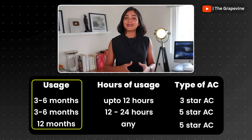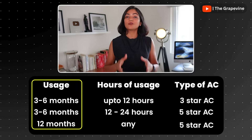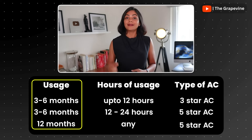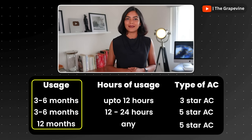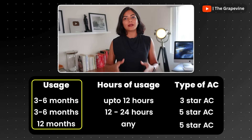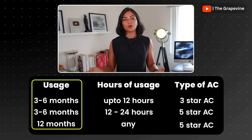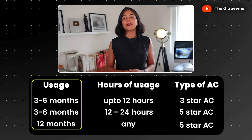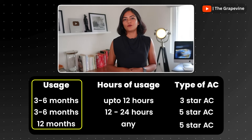From this analysis, what can we determine? A 3-star AC is sufficient if you use your AC only a few months in a year — 3 to 4 months — and in that period less than 12 hours a day. A 5-star AC is better if you use your AC throughout the year, or even if you use it for 12 to 24 hours a day when using it only for 3 to 4 months.